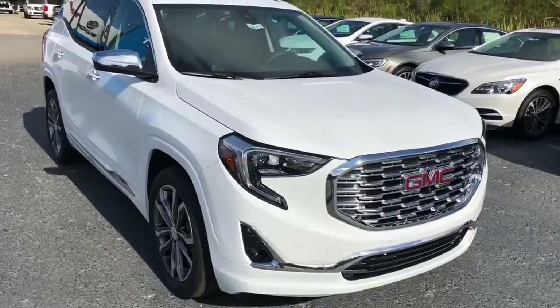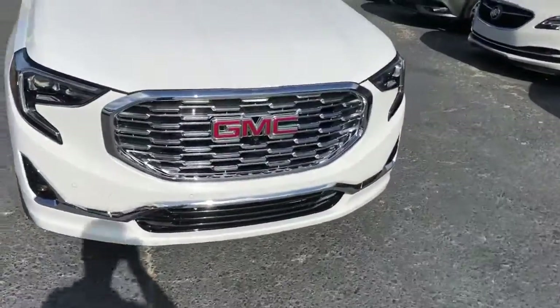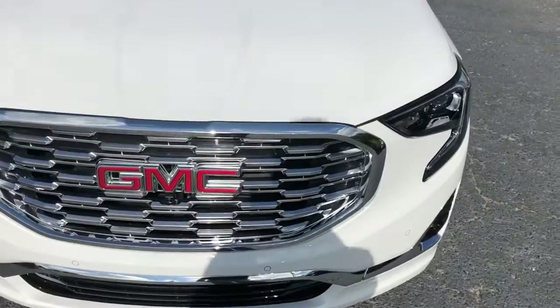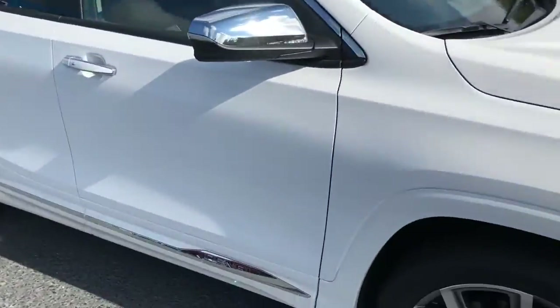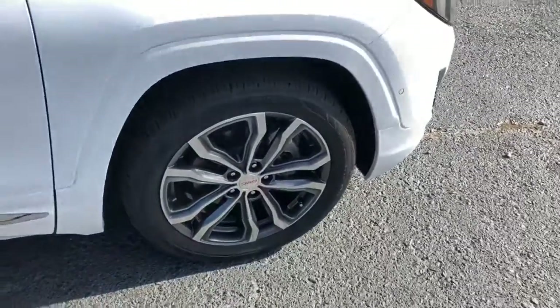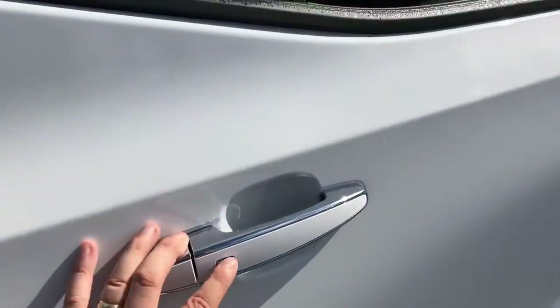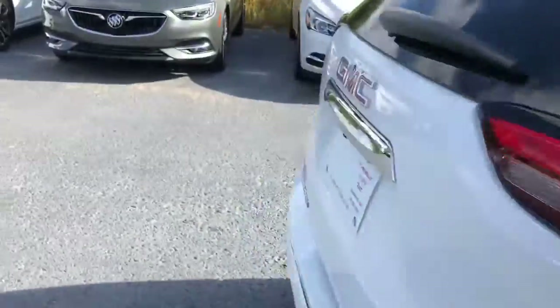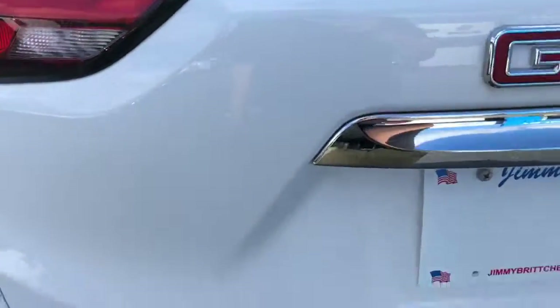Wanda, here she is — that beautiful 2018 Terrain Denali in Summit White. You got that classic Denali honeycomb grille, very much sought after and a beautiful-looking vehicle. You've got the 19-inch bright aluminum wheels on it, and keyless entry here — a great feature to have. You also have the parking sensors there as well.